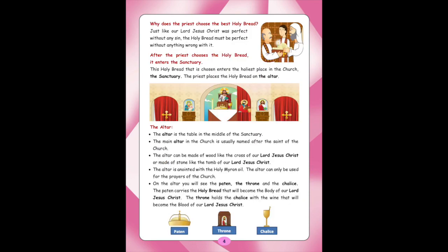Why does the priest choose the best Holy Bread? Just like our Lord Jesus Christ was perfect, without any sin, the Holy Bread must be perfect without anything wrong with it. After the priest chooses the Holy Bread, it enters the Sanctuary. This Holy Bread that is chosen enters the holiest place in the Church, the Sanctuary.